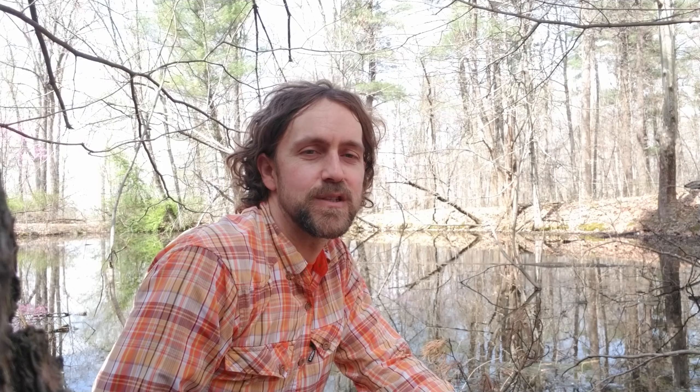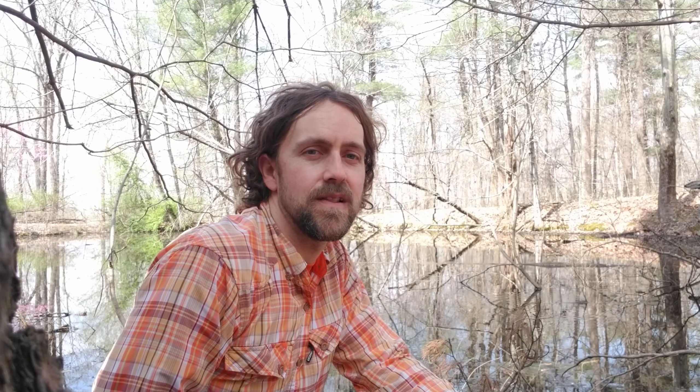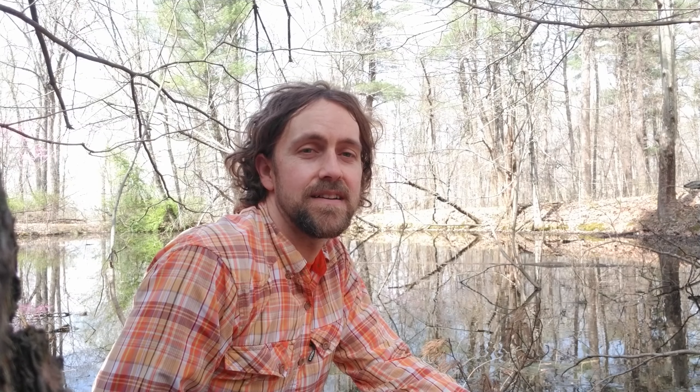Mole salamanders are a really cool group of salamanders found throughout Indiana. We have eight species plus a ninth that's really a group of hybrids. A couple of species you might be familiar with would be the tiger salamander and the spotted salamander — those are probably the two most commonly seen and most brightly colored mole salamanders, but there are several other species.